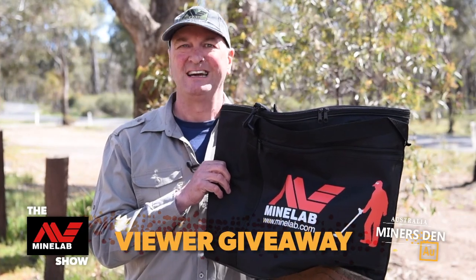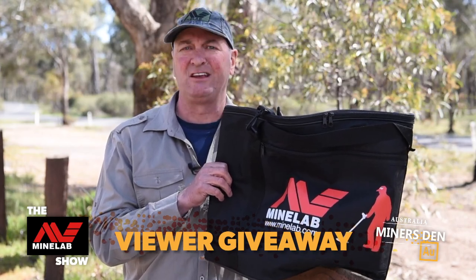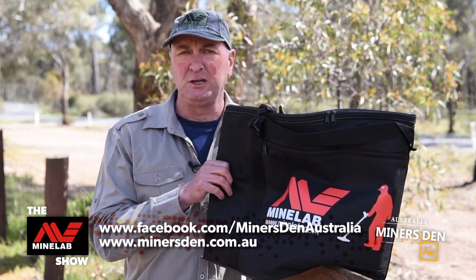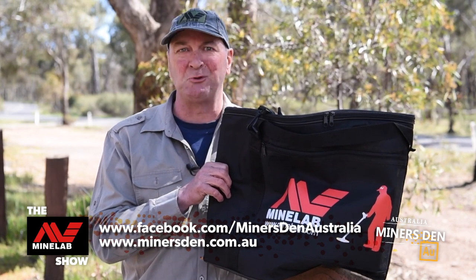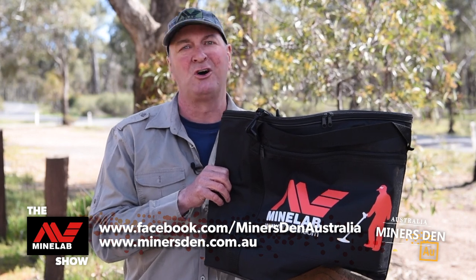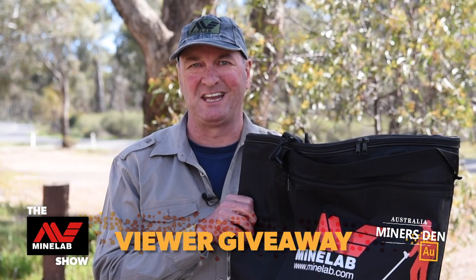This week's viewer giveaway is the Minelab Carry Bag. This fantastic carry bag fits most Minelab detectors and has space for your maps and other accessories. You don't need to pull your detector completely apart to put it in, and it has two easy carry handles. We have three of these to give away on tonight's show. Drop a comment in the feed, ask a question, or simply say hi, and you can win this fantastic prize. Live Dave will draw the winner at the end of the show.